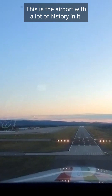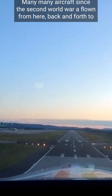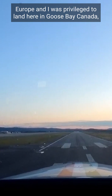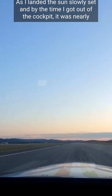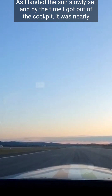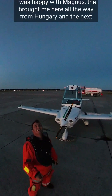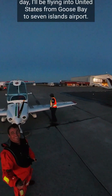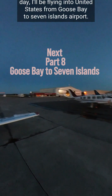This is an airport with a lot of history — many aircraft have flown from here back and forth to Europe since the Second World War. I was privileged to land here in Goose Bay, Canada. As I landed, the sun slowly set, and by the time I got out of the cockpit it was nearly totally dark. But I was happy — happy with myself, happy with Magnus that brought me all the way from Hungary. The next day I'll be flying into the United States from Goose Bay to Sept-Îles Airport. See you there!